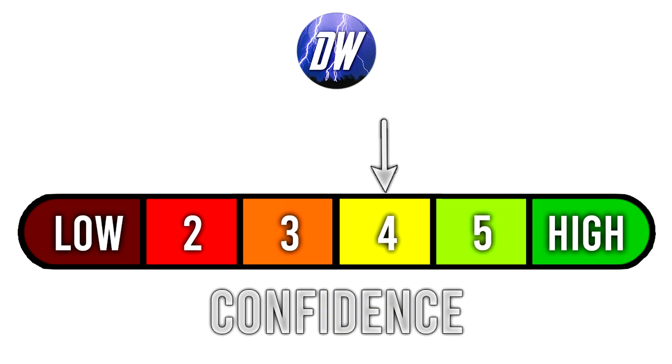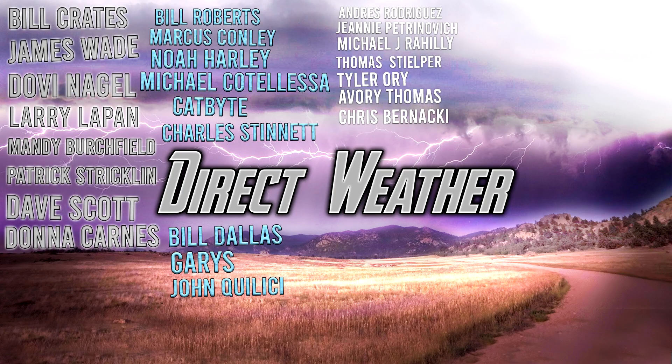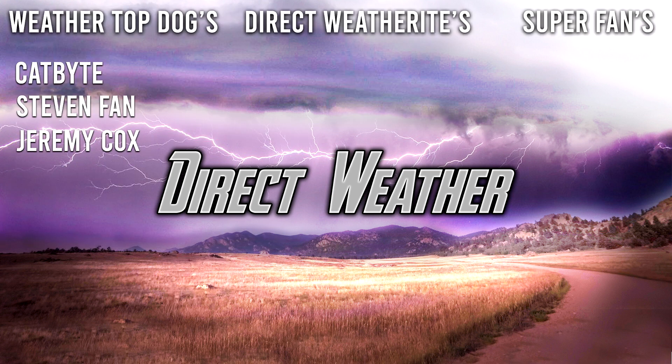For today's confidence rating, we're at a four out of six for a few reasons. Thank you to our platinum patrons: Bill Crates, James Wade, Dovin Eagle, Larry Lepin, Mandy Birchfield, Patrick Strickland, Dave Scott, and Donna Carnes. Also thanks to our diamond patrons: Bill Roberts, Marcus Connelly, Noah Hartley, Michael Kudalessa, Catbite, Charles Stennett, Bill Dallas Carries, and John Khaleesi. And thanks to channel members Catbite, Stephen Fan, and Jeremy Cox. Thanks for watching — smash the like button, leave a comment, and subscribe for more weather content!